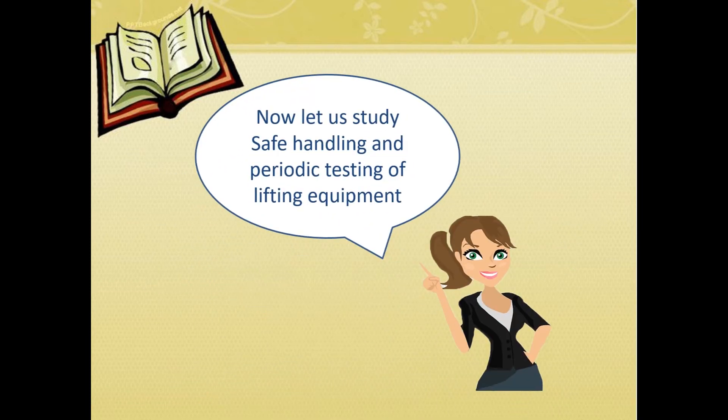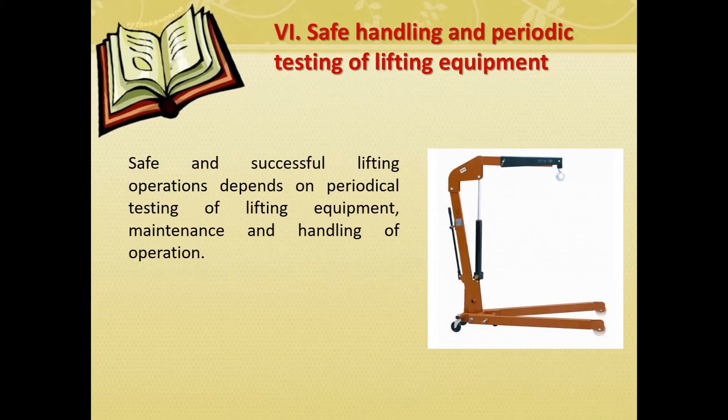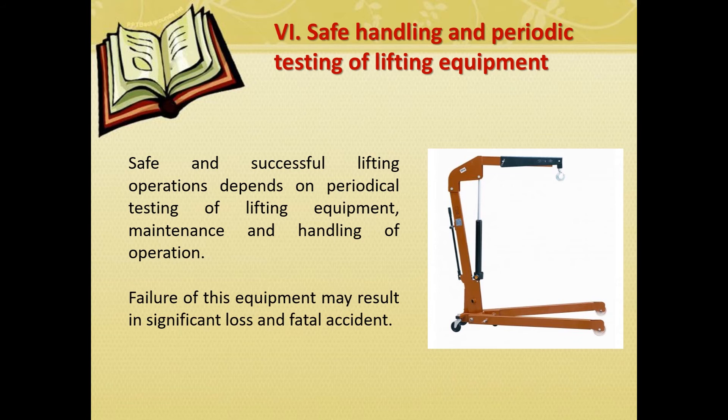Now let's study safe handling and periodic testing of lifting equipment. Safe and successful lifting operations depend on periodical testing of lifting equipment, maintenance, and handling of operation. Failure of this equipment may result in significant loss and fatal accidents.